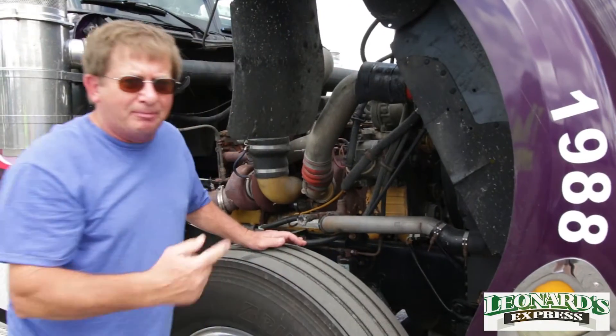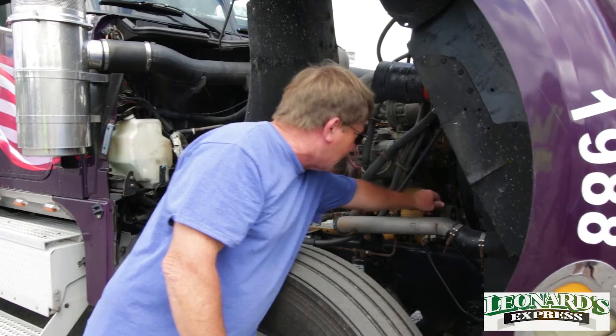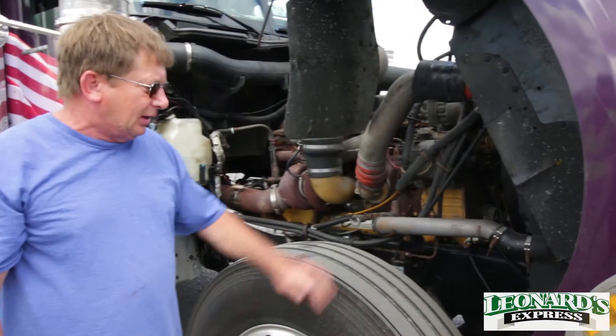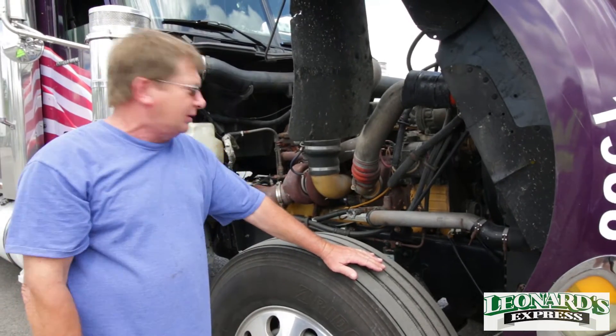Some of these serpentine belts — the wider they are, they'll start fraying. You can see that there's threads hanging off of it, and then it's time to change them. When you've got your hood open, you can check your components, make sure everything looks good.